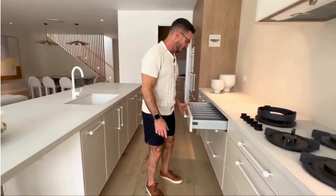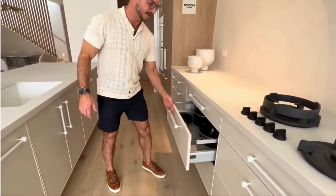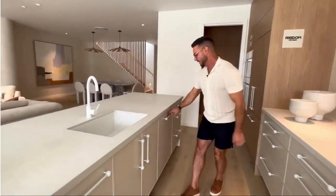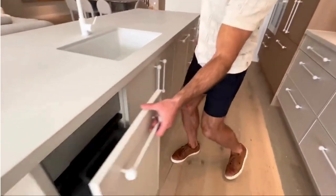We've got drawers on drawers on drawers for days. There's so much storage in this kitchen, you'll absolutely not be able to fill it up — I promise you there is so much space. We've got a sink, our dishwasher and bin on the other side here.